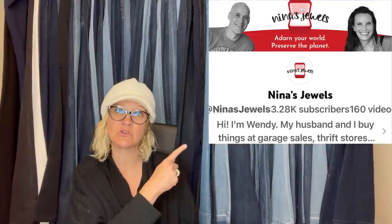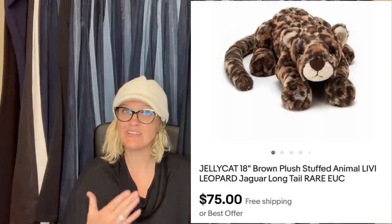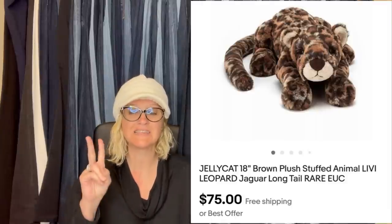This one comes from Bolo Buddies member Nina's Jewels — this is her YouTube channel and eBay store. Jellycat Jaguar, picked up at a church rummage sale for $2, took a best offer of $75. Jellycat is a fantastic brand — I have done videos on Jellycat and also on Realistic Plush, so this hits two bolo areas.